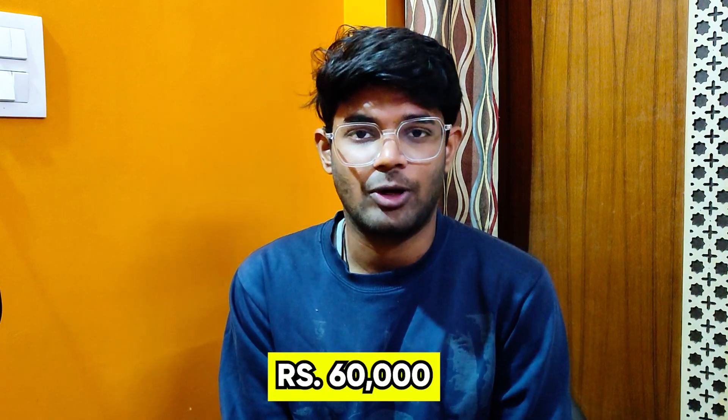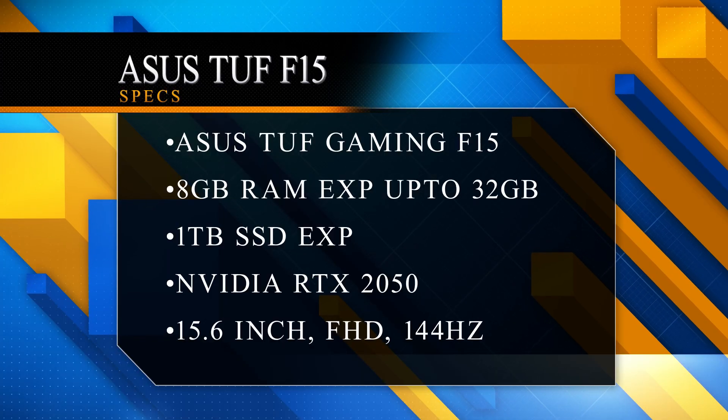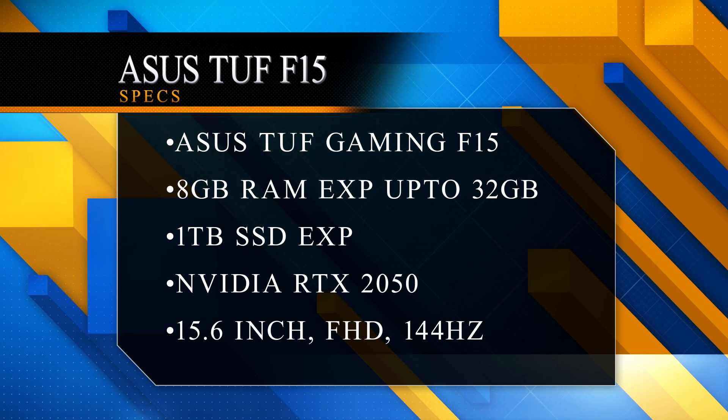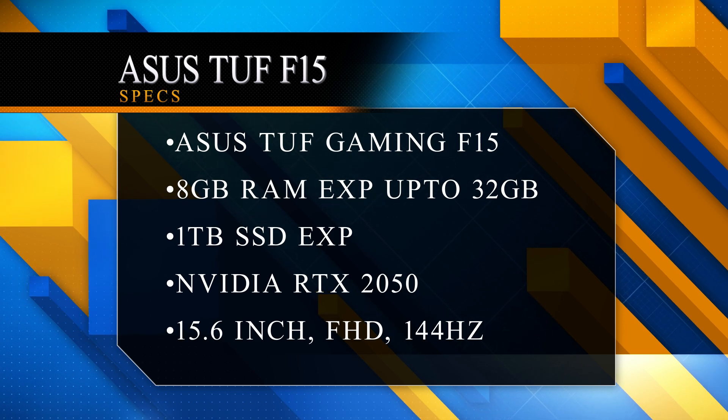Now let's talk in the 60,000 range. I will tell you about the ASUS Vivobook F15, priced at 56,749 rupees. You will get military-grade durability and solid build quality. Specifications include an Intel i5 11th generation processor, 8GB DDR4 RAM expandable to 32GB, 512GB SSD with extra slots, and a 15.6-inch Full HD display with a 144Hz refresh rate.